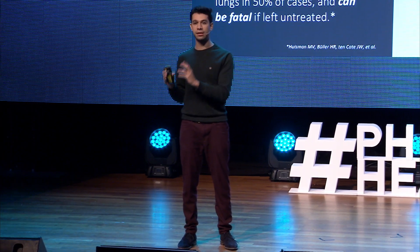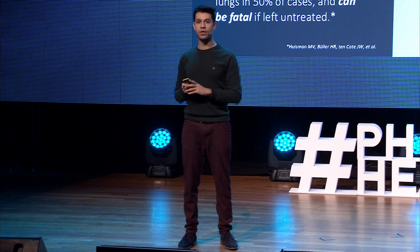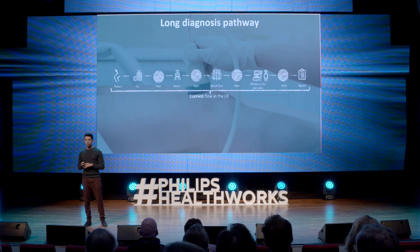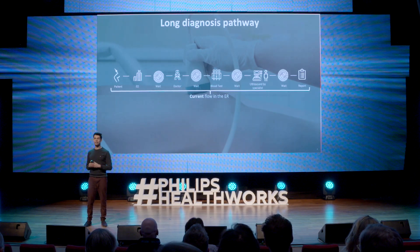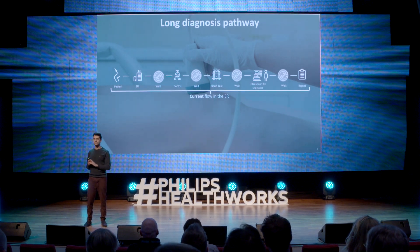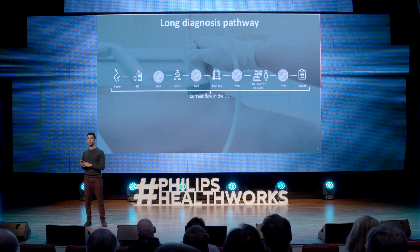The problem really lies in the diagnosis of DVT. Today it's very complicated to diagnose DVT. The current clinical pathway is very long and complicated, and requires multiple touch points with the healthcare system. In fact, you can boil the problem down to three main components.